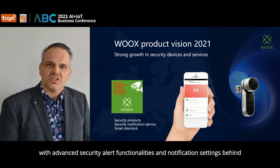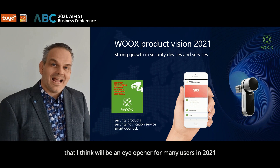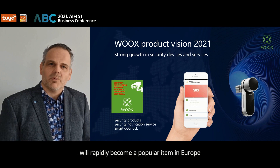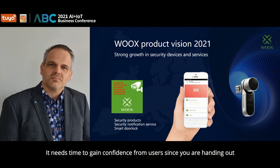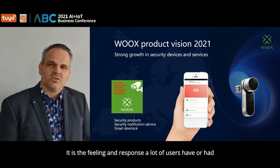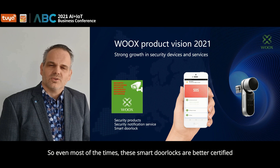With the Wux security devices, users can expect solid devices with advanced security alert functionalities and notification settings. The connectivity with cloud storage is also a very hot item. Being specific within the security group, I believe that a smart door lock as a product will rapidly become a popular item in Europe. It needs time to gain the confidence from users, since you are handing out your belongings to a product which is basically fairly unknown — a new technology with various ways to use it. But in general, the smart door locks from known smart home brands are all very well tested and fully certified.